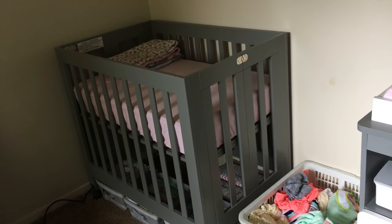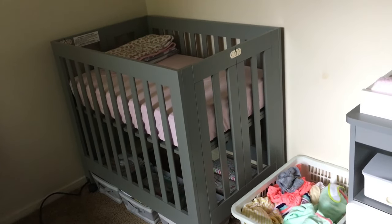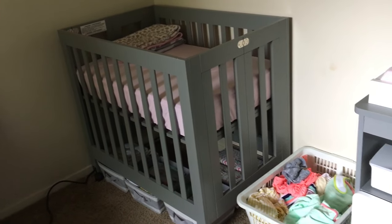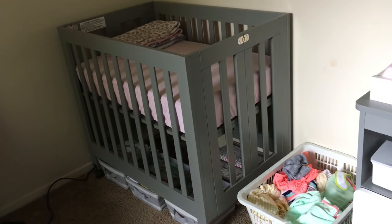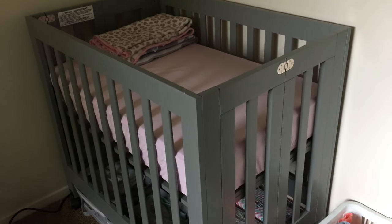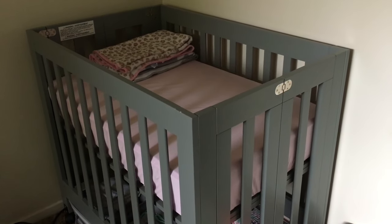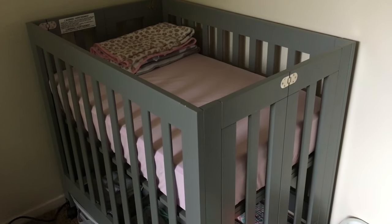Here we have her crib — this is the Baby Little Origami mini crib in a gray color. We had to get something small because we're in a very small apartment bedroom for the time being. Her mini crib mattress is from Toys R Us — it's called the Dream On Me 5-inch portable crib mattress. Inside she just has a few of her blankets.